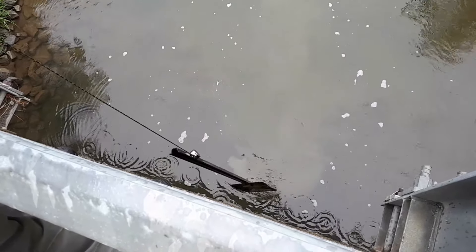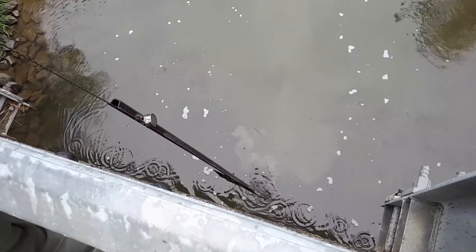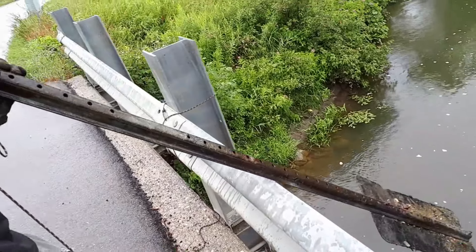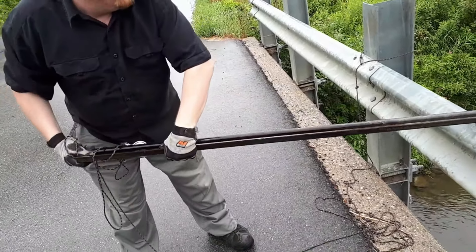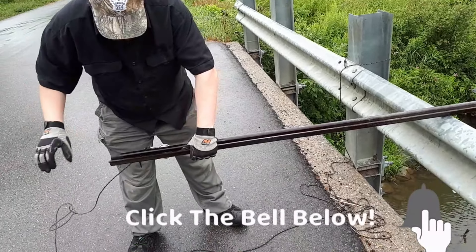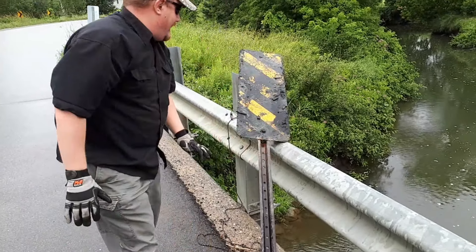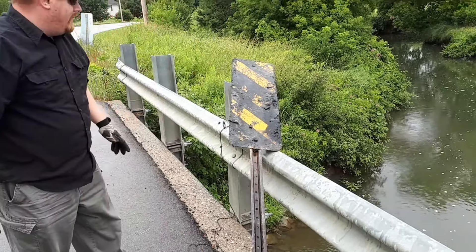This thing is super heavy. Maybe this time if I don't drop the line it should be okay. Check that out, guys! Wow, that was heavy — but a pretty neat find. I don't think I'm taking it home though.